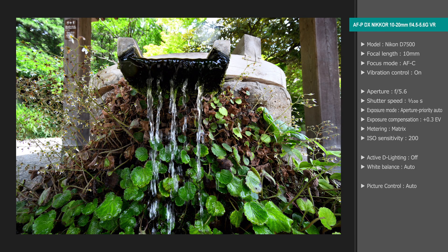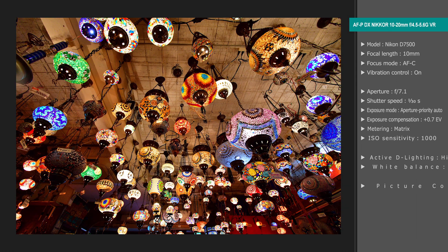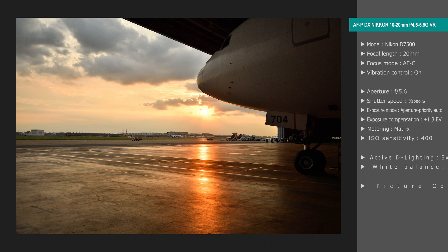The 10-20mm lens is extremely compact, and I found it easy to take photos with the camera and lens pointed wherever I pleased. I found resolution throughout the frame to be very high, and I think that you'll get beautiful photos no matter what your subject is.